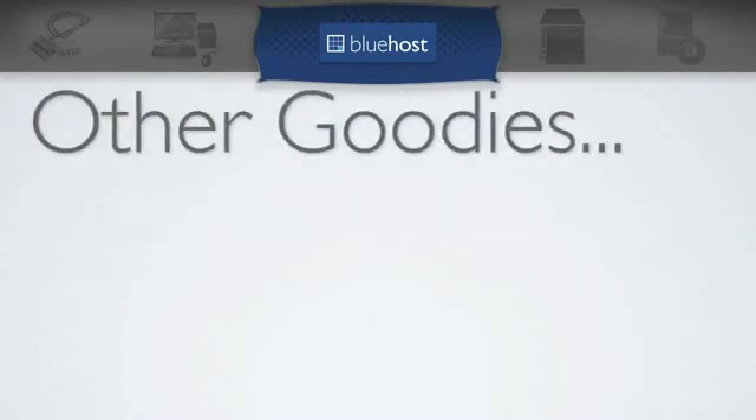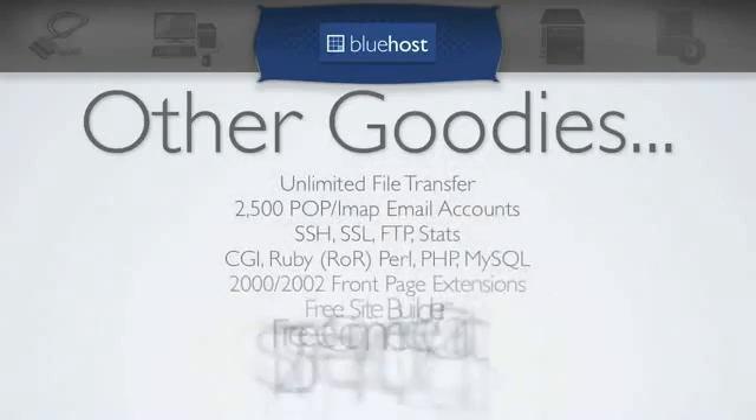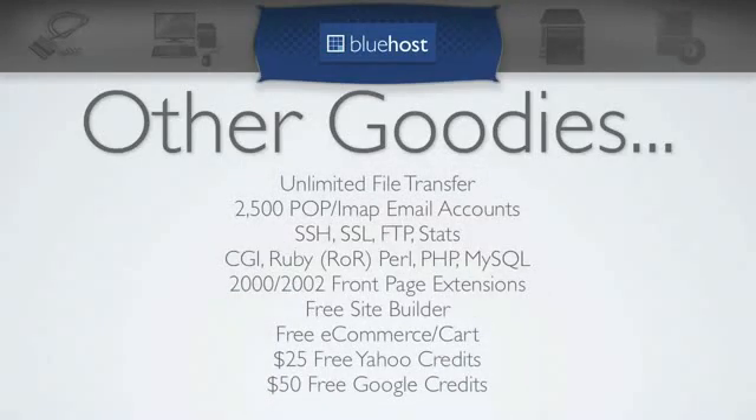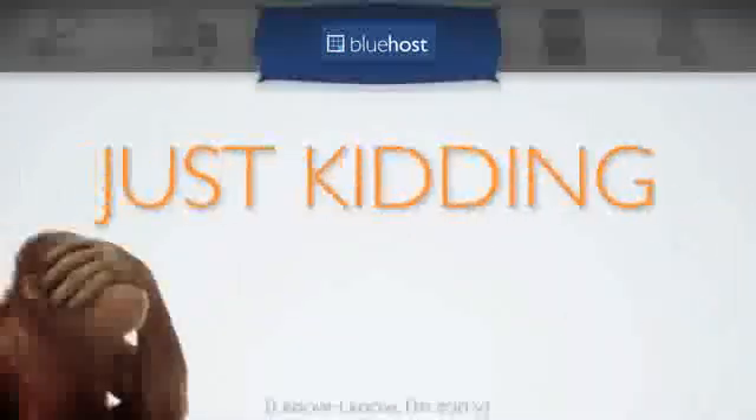Moving on, there are a lot of other goodies that come with your Bluehost account, like unlimited file transfer, tons of email addresses and forwarders, and free e-commerce kit plus Yahoo and Google ad credits — and yeah, just kidding on that last one.